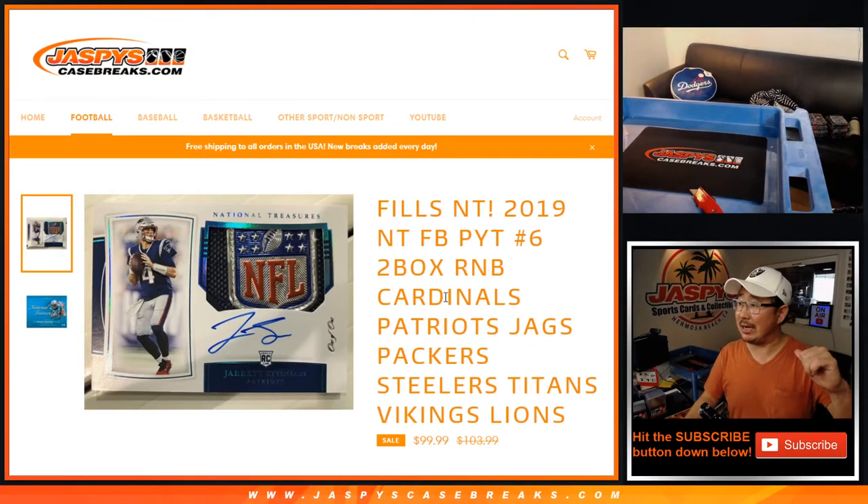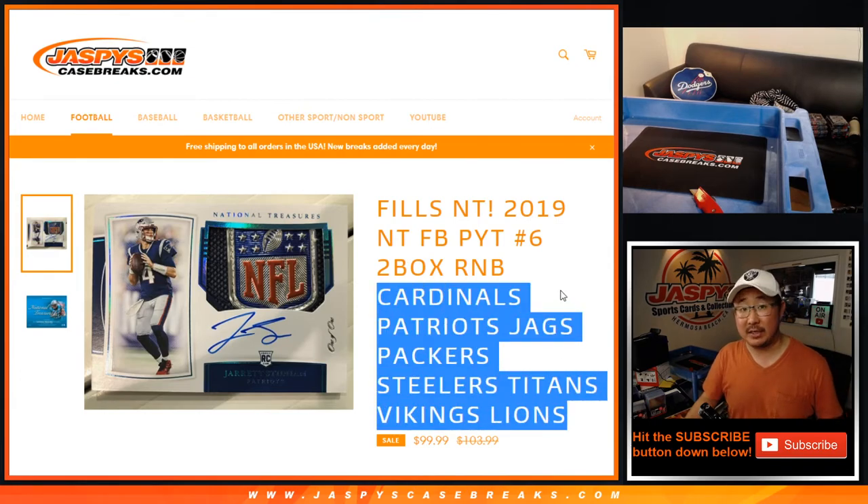Hi everyone, Joe for JaspiesCaseBreaks.com, coming at you with 2019 NT football, picker team number 6, a number block randomizer. The break itself will be in a separate video, and it's coming up next if you're watching live.